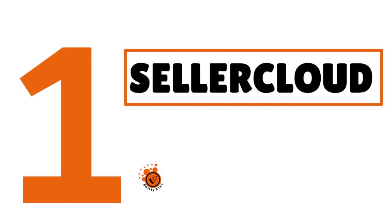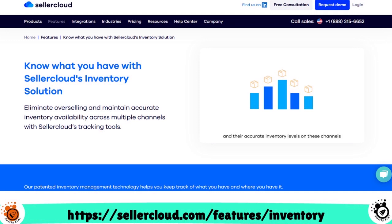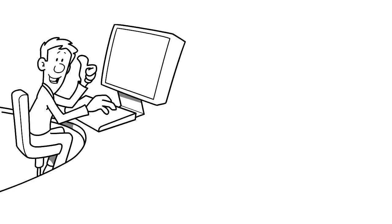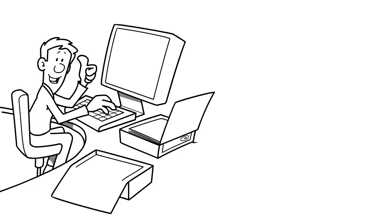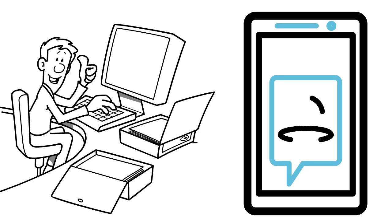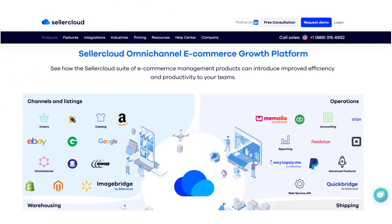When you think about SellerCloud, think about a software provider with a strong set of features. We love the fact that they help you automate your inventory management processes. They can connect with multiple platforms — Amazon, eBay, Walmart, you name it. Their inventory solution is constantly being updated, and they have a patented inventory management technology that helps you keep track of what you have and where you have it.